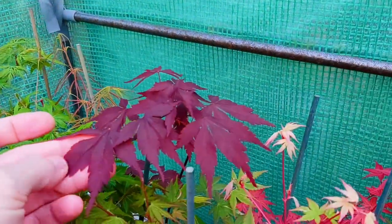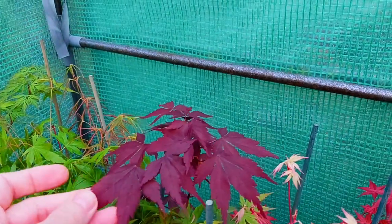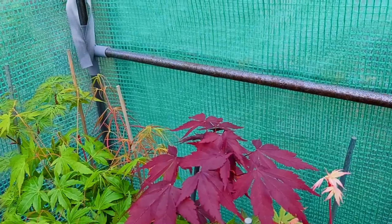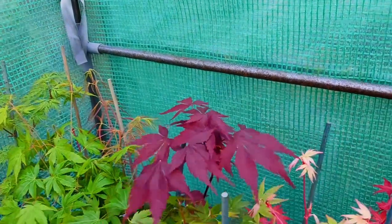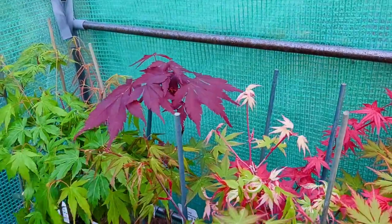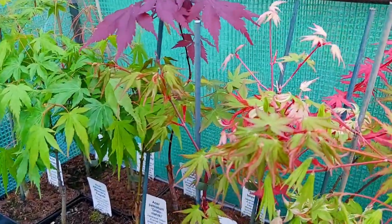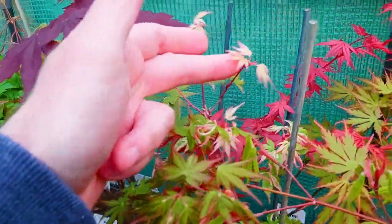We have Margaret Bee — another Palmatum, very fast growing this one, will form quite a large tree, maybe 15-20 feet in 10-15 years. And then we get through to some of these other Nishiki types — Nishiki meaning brocade in Japanese — so a lot of these types, these lovely variegated ones here.